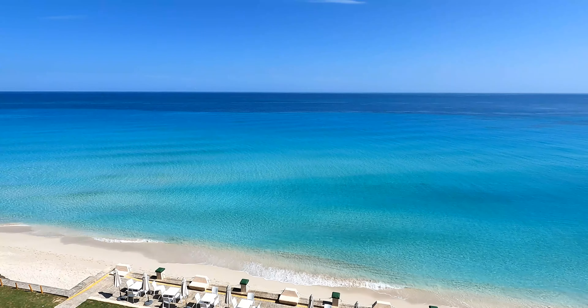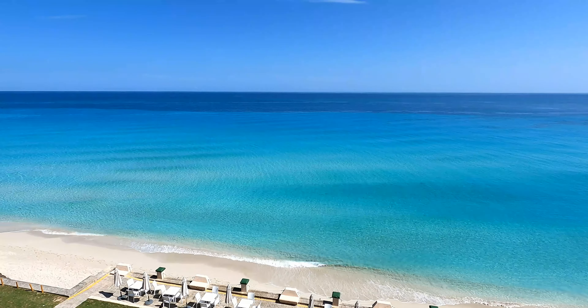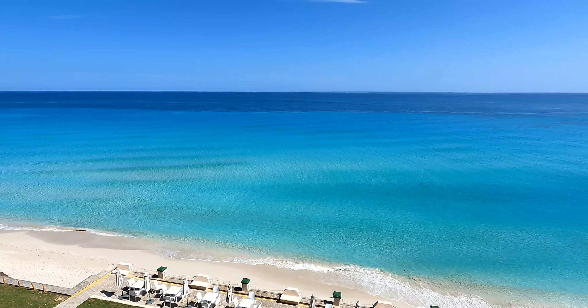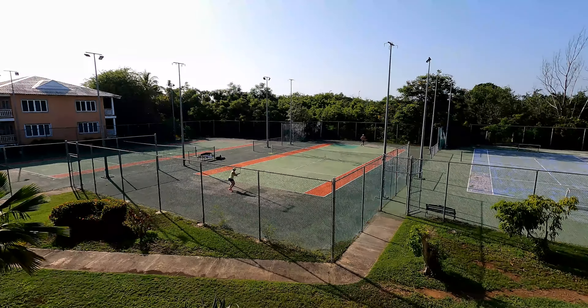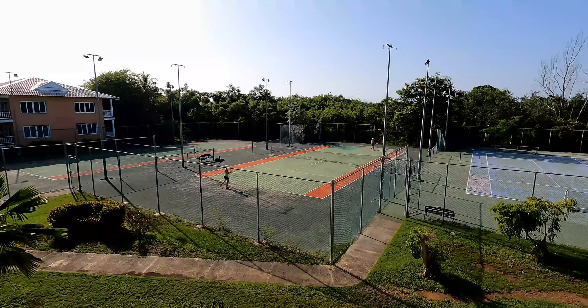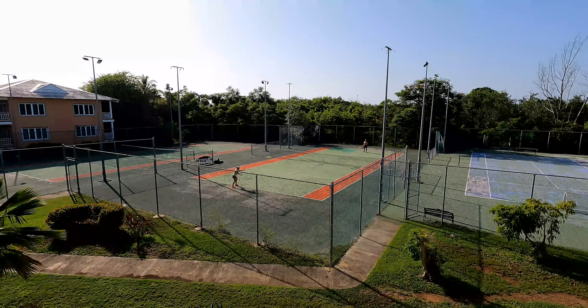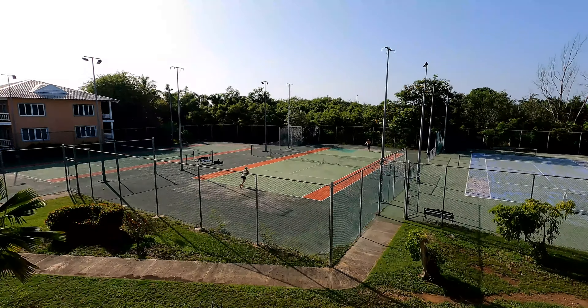I took this shot from the roof of the Varadero Golf and Country Club. On the resort there are tennis courts — these people were playing in 32 degrees Celsius heat. I'm not sure how they didn't pass out.